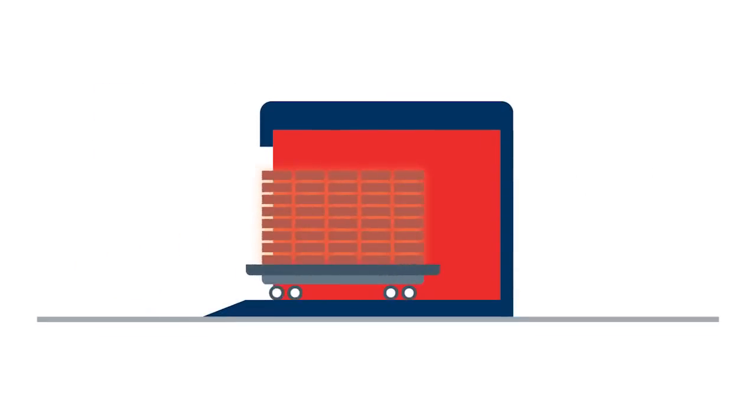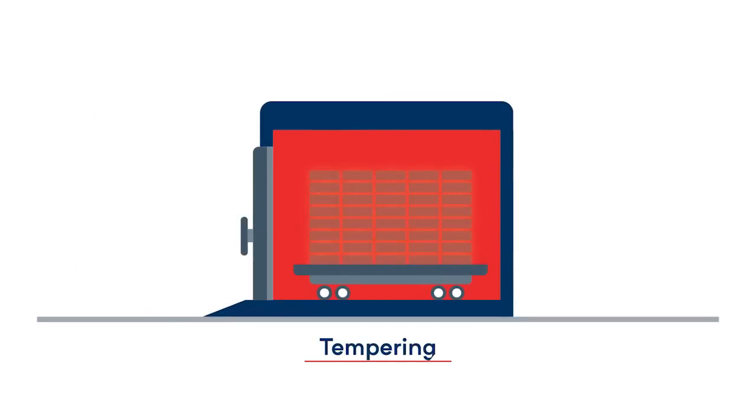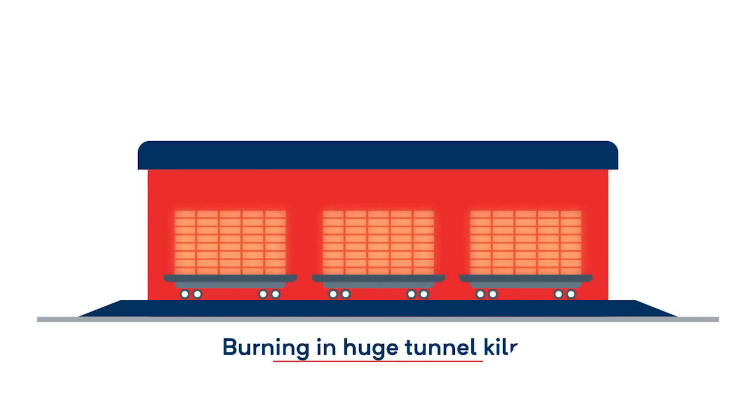Depending on the application, the refractory bricks are then tempered at up to 350 degrees Celsius or burned for three days in huge tunnel kilns at temperatures of up to 1,800 degrees Celsius.